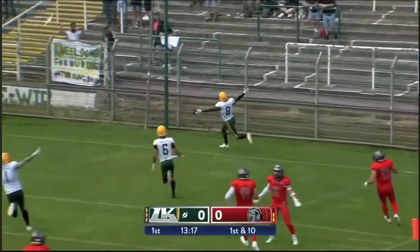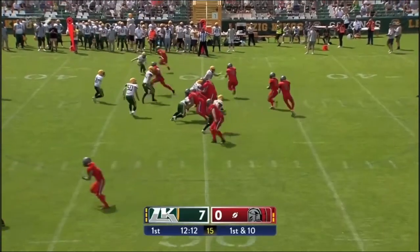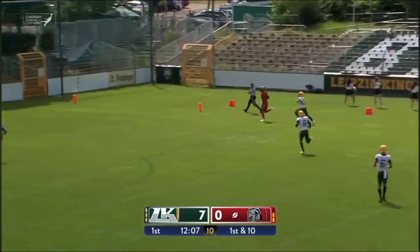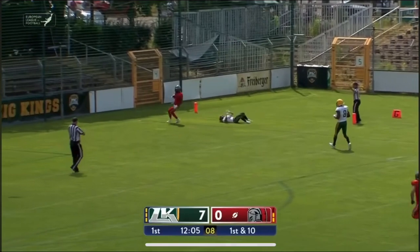First play from jump street. Been so successful as yards after contact. Weinreich looking up top, has a man deep — that's going to be an easy touchdown. Into the end zone goes Cologne.